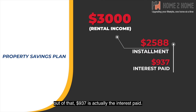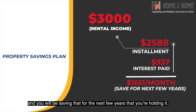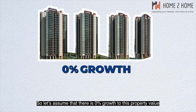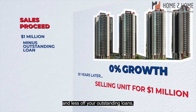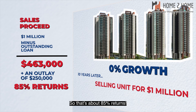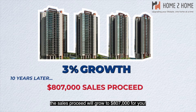Of the $2,588 monthly installment, $937 goes to interest, meaning $1,651 is being put into your asset by the tenancy each month. If you rent this out for 10 years, the amount saved into this property will be $198,000. Assuming 0% growth, selling at $1 million after repaying the outstanding loan gives you $463,000 back on an outlay of $250,000 — about 85% returns. At just 3% annual growth, the sales proceed would grow to $807,000.